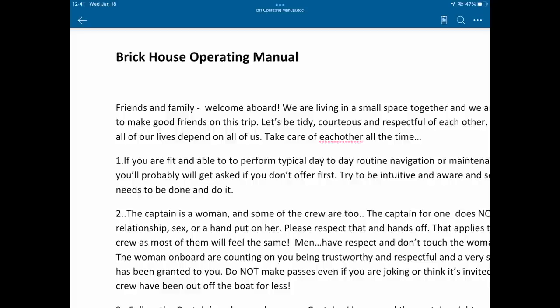When these guys show up, I just want to be able to go within days of them arriving, give them a good little shakedown cruise and get north, get going. So my friend in Grenada, Ike, suggested that I make a Brick House operating manual. So I went to work to do that.